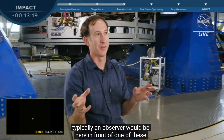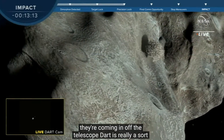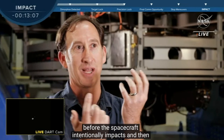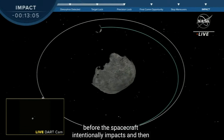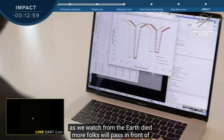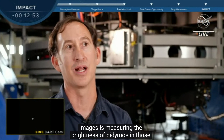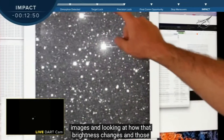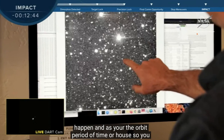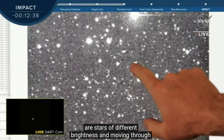DART is really a before and after experiment. We need to understand the system before the spacecraft intentionally impacts, and then we have to understand what the outcome of that impact event is. As we watch from the Earth, Dimorphos will pass in front of and behind Didymos. What we will be doing with those images is measuring the brightness of Didymos and looking at how that brightness changes. You have essentially a fixed star field — all the white dots are stars of different brightness — and moving through this field is Didymos and Dimorphos, which we can't distinguish as discrete points of light.